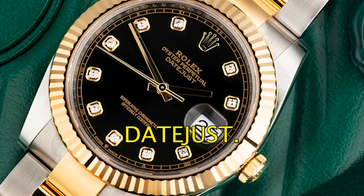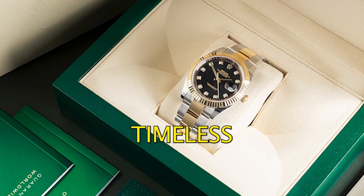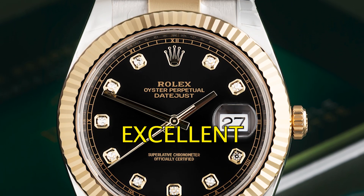Number four: the Rolex Datejust. The Datejust is a dress watch that's known for its classic design and timeless appeal. It's a popular watch among people of all ages and it's known for its excellent value retention.